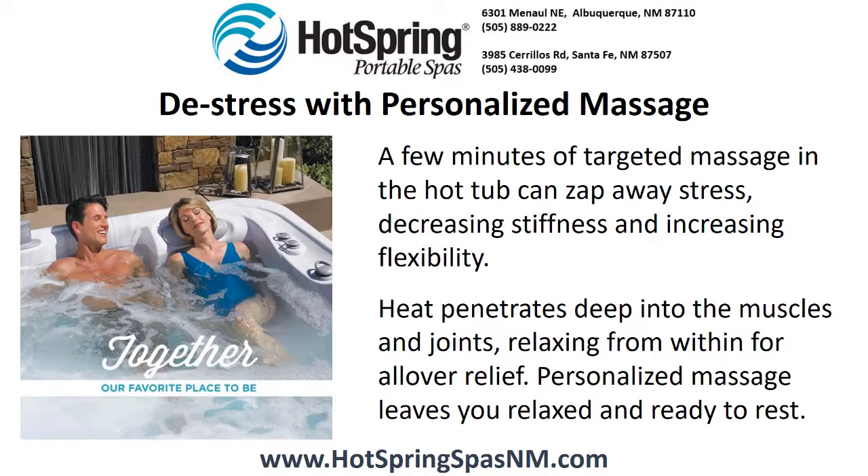De-stress with personalized massage. A few minutes of targeted massage in the hot tub can zap away stress, decreasing stiffness and increasing flexibility. Heat penetrates deep into the muscles and joints, relaxing from within for all over relief. Personalized massage leaves you relaxed and ready to rest.